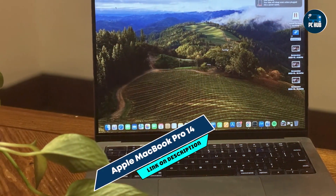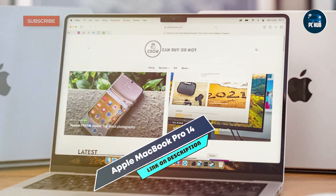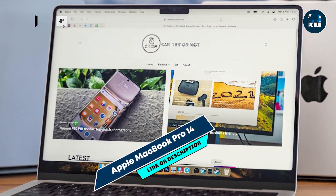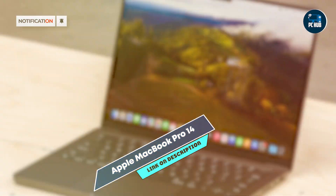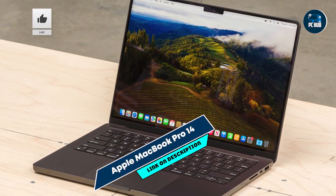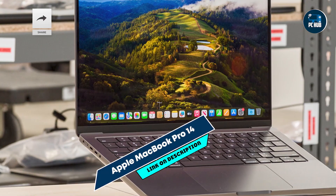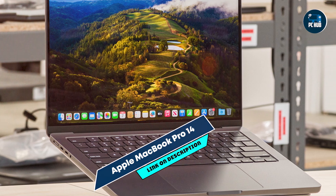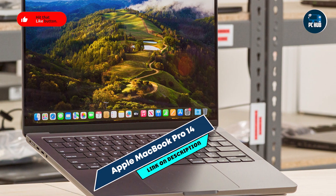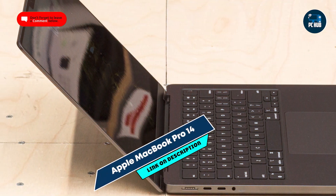Coming in at number 3 is the Apple MacBook Pro 14, a powerhouse designed for creative professionals and developers who demand top-notch performance and a stunning display. It's perfect for programmers working with macOS environments and developing iOS applications. The MacBook Pro 14 is powered by the Apple M3 chip, featuring a 10-core CPU and 16-core GPU, providing exceptional processing power for coding and software development.